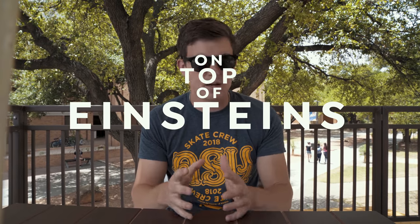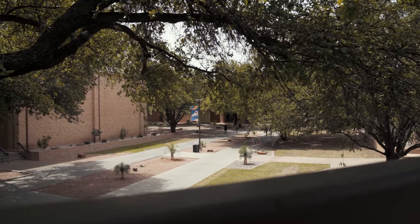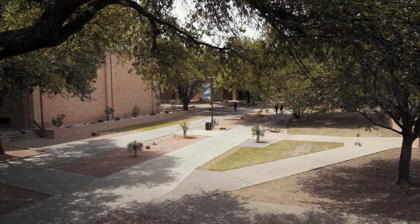Our second study spot of the day is here on top of Einstein's. Now this is a great space for three specific reasons. Number one, it's peaceful — you hear that? Reason number two, there's a great view of the mall. If you like to people watch, this might be the study spot for you.